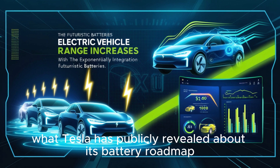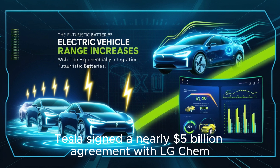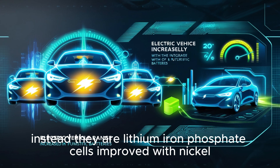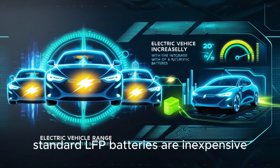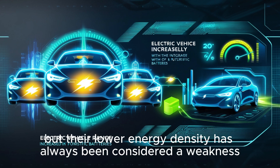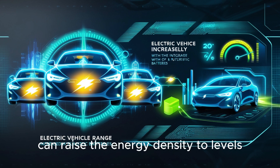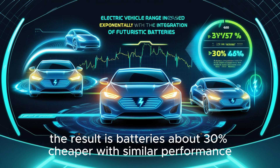What Tesla has publicly revealed about its battery roadmap is completely different. Recently, Tesla signed a nearly $5 billion agreement with LG Chem. These new batteries are not aluminum-based at all. Instead, they are lithium-iron phosphate cells improved with nickel. Standard LFP batteries are inexpensive and very stable, but their lower energy density has always been considered a weakness compared to nickel-heavy chemistries like NCM or NCA. By adding nickel into the mix, Tesla and LG Chem can raise energy density to levels close to those advanced chemistries while still keeping the low cost of LFP — resulting in batteries about 30% cheaper with similar performance.